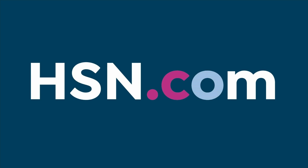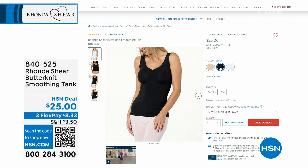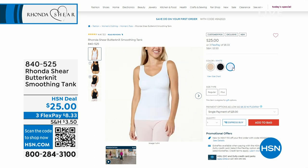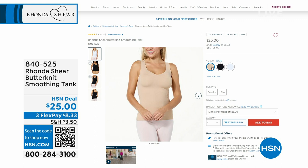I want you to get Rhonda's butterknit smoothing tank. If you have your butterknit bra like I do, it's just as soft as those briefs we showed you. It's a smoothing tank — layer it with a long sleeve, put a top over it, however you want. Available in beige, black, and white. Sizing extra small to 3X. We just launched this last week and it became a customer pick instantly. There are only about 300 total left: 190 in white, 20 in black, 100 in beige. This is the perfect tank under a blazer, under sweaters — it's your base. Item number 840-525 at $25.